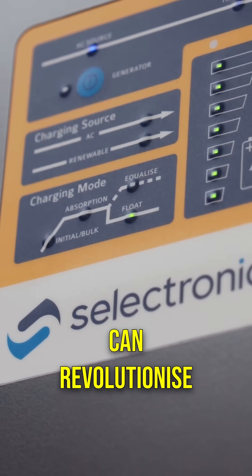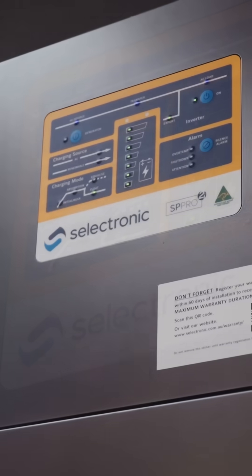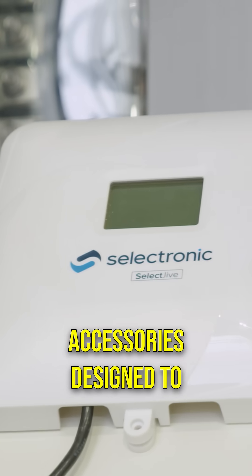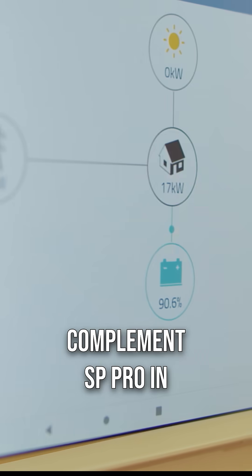To learn more about how SP Pro Series 2i can revolutionise your energy management system, please visit our website. You can also explore our range of genuine accessories designed to complement SP Pro in our online store.